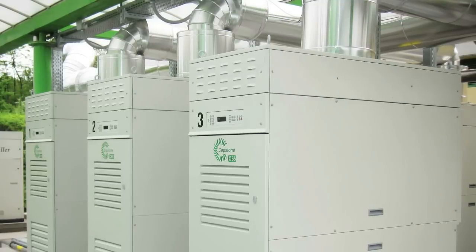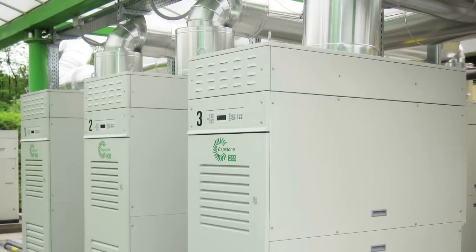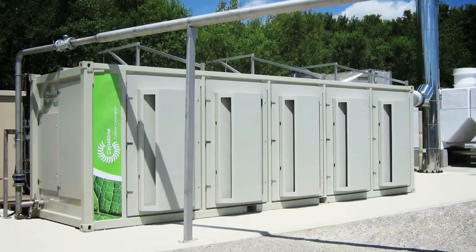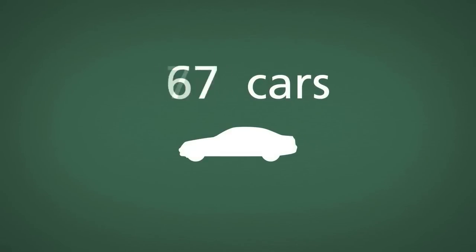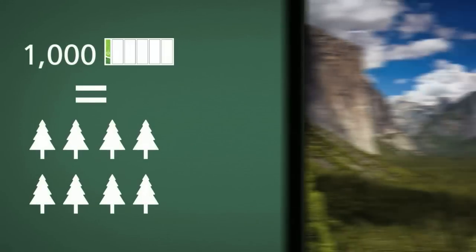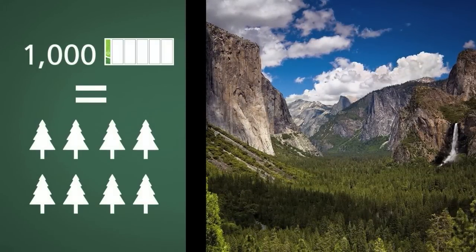Because clean and green Capstone microturbines produce less emissions than grid power or internal combustion gensets, installing a C1000 microturbine in a CHP application is the equivalent of removing 640 US passenger vehicles from the road. 1,000 C1000 microturbines reduce as much CO2 from the atmosphere as the trees in America's Yosemite National Park.